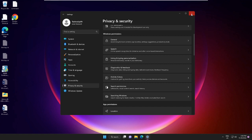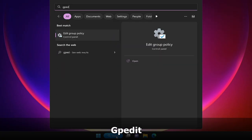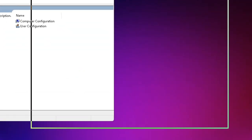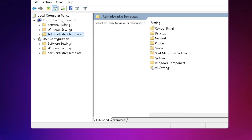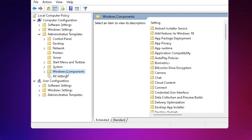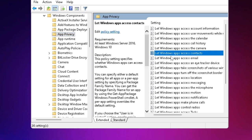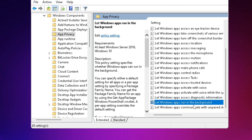Now you need to disable background applications through the Group Policy Editor. Click on the search box, type 'gpedit', and choose Edit Group Policy. In the Group Policy Editor, from the left-hand side click on Administrative Templates under Computer Configuration, then look for Windows Components and double-click it. Look for App Privacy, then on the right-hand side scroll down to find 'Let Windows apps run in the background' and click on it.